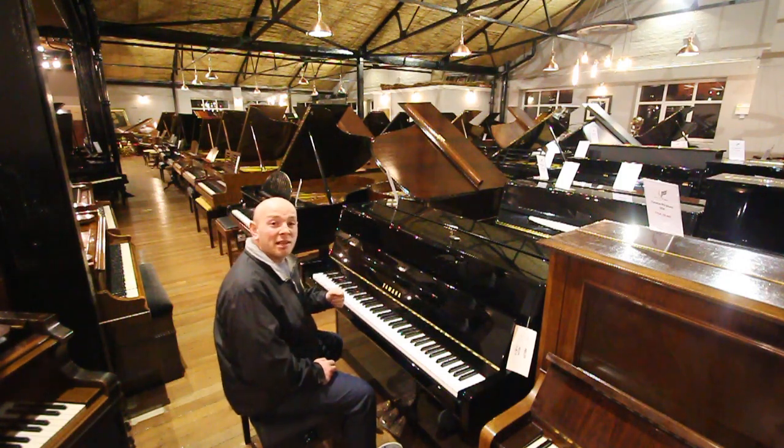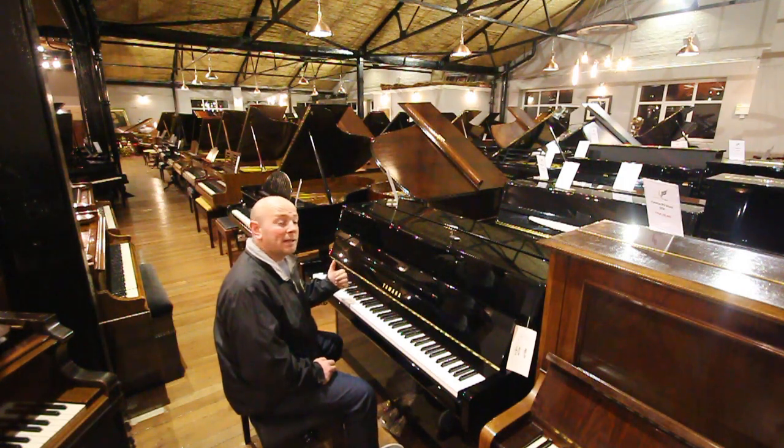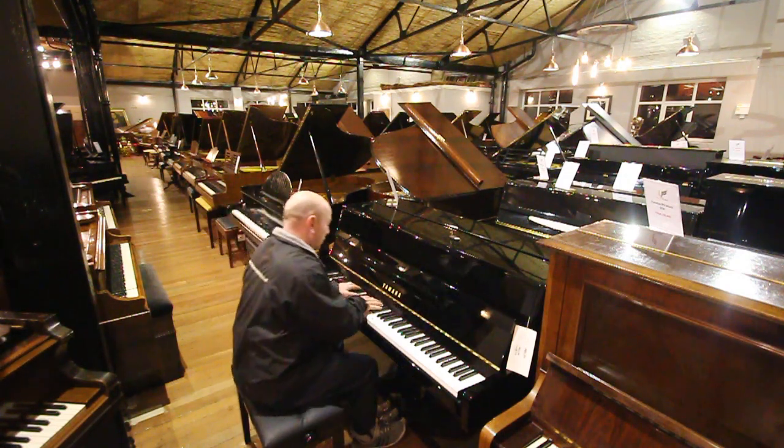B1, B2, B3, silent, U1, U3, GB1, C1, C3, a couple of silent Grands and there's a good display. Let me play this one over to you, here we go.